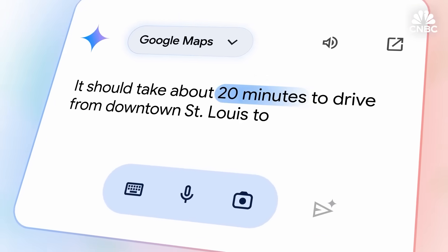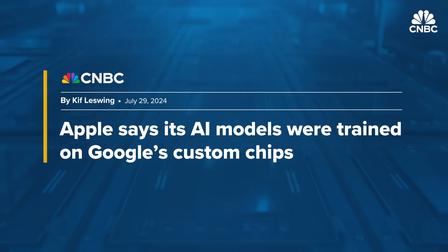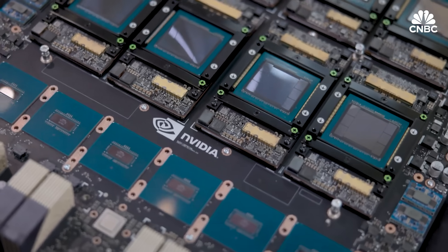Now, TPUs are used to train AI models like Google's own chatbot, Gemini — and in some big news, Apple's AI too. Apple, we found out, disclosed in a paper that they're using Google-made chips. The world has this fundamental belief that all AI large language models are being trained on NVIDIA, but Google took its own path here.